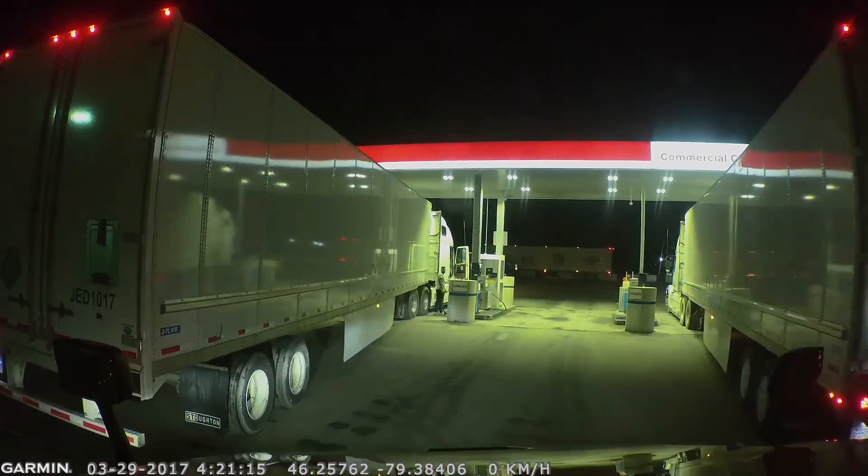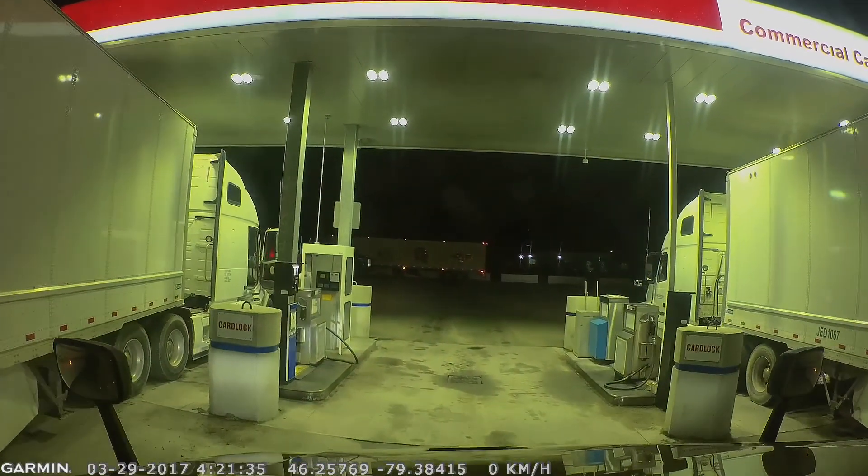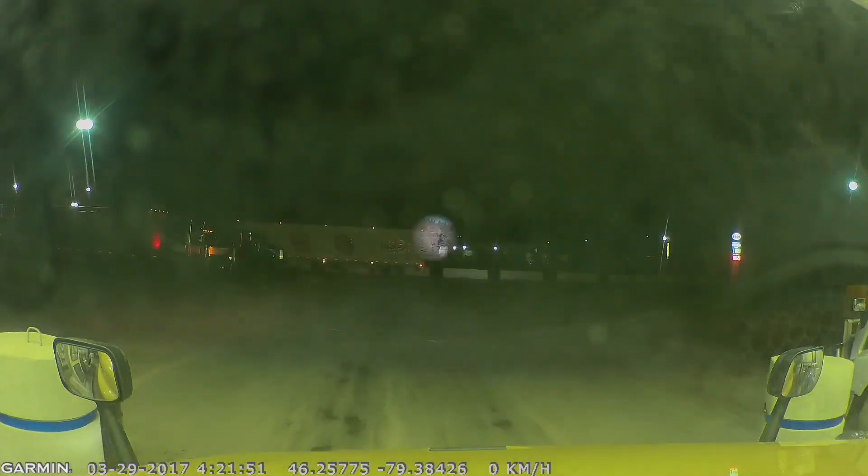You can tell this guy's inexperienced. He's parked all crooked, he's wearing a t-shirt, jogging pants, and sandals. I mean, who does that? That's not right, even if you're wearing socks.